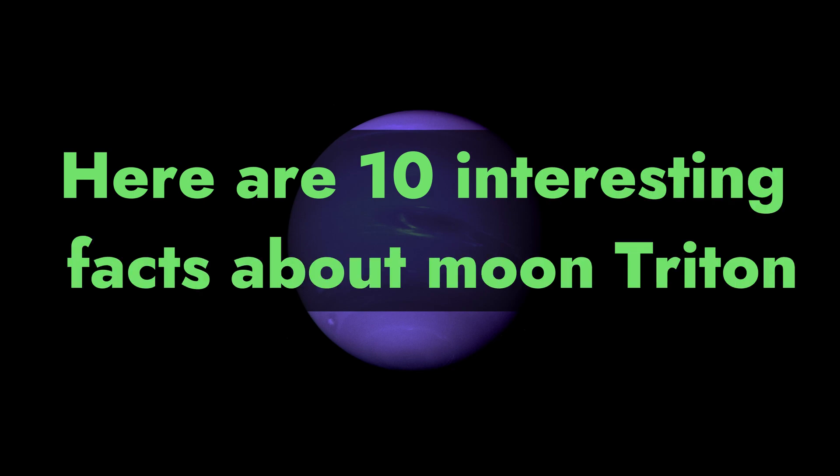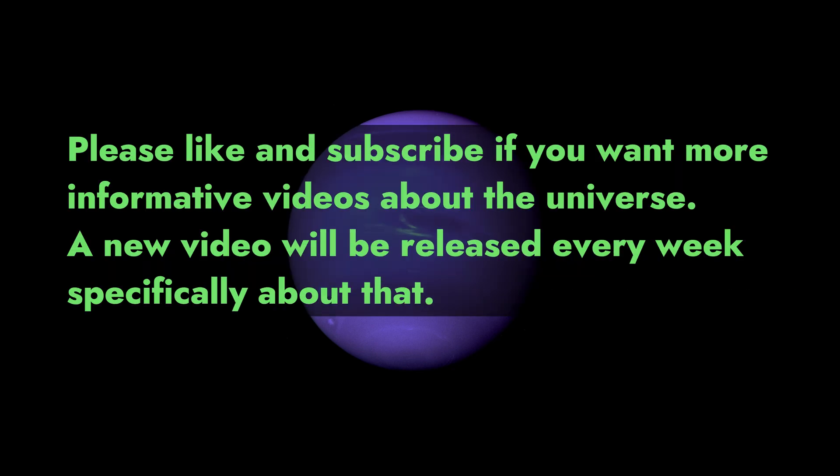Here are 10 interesting facts about moon Triton. Please like and subscribe if you want more informative videos about the universe. A new video will be released every week specifically about that.